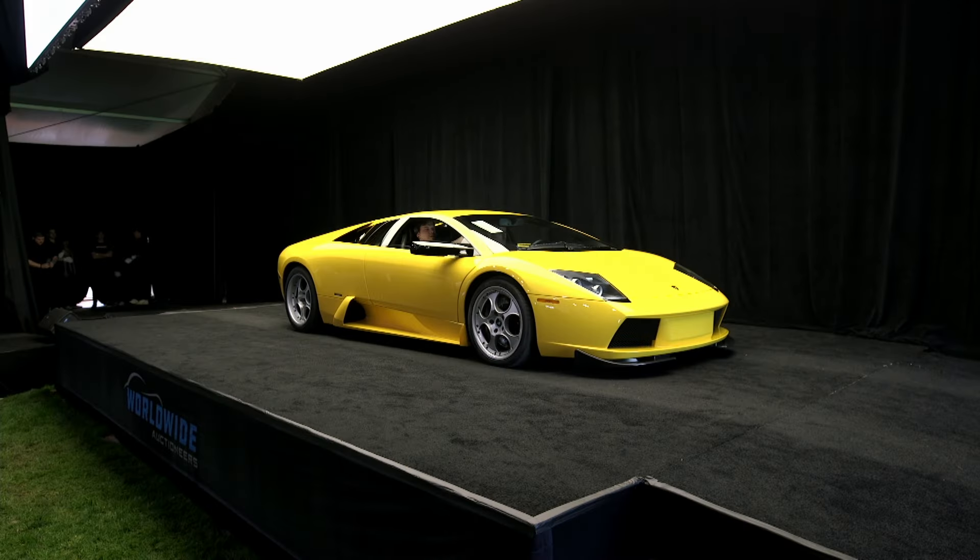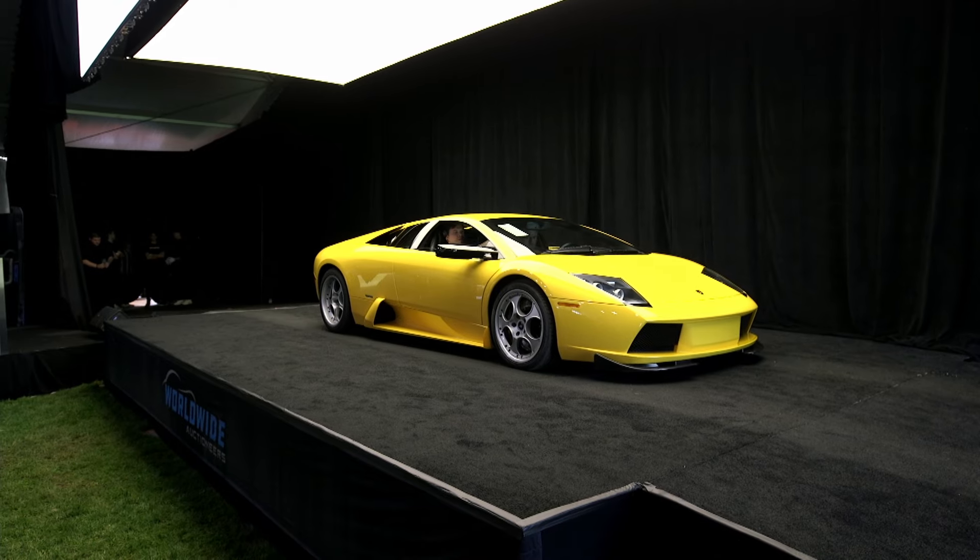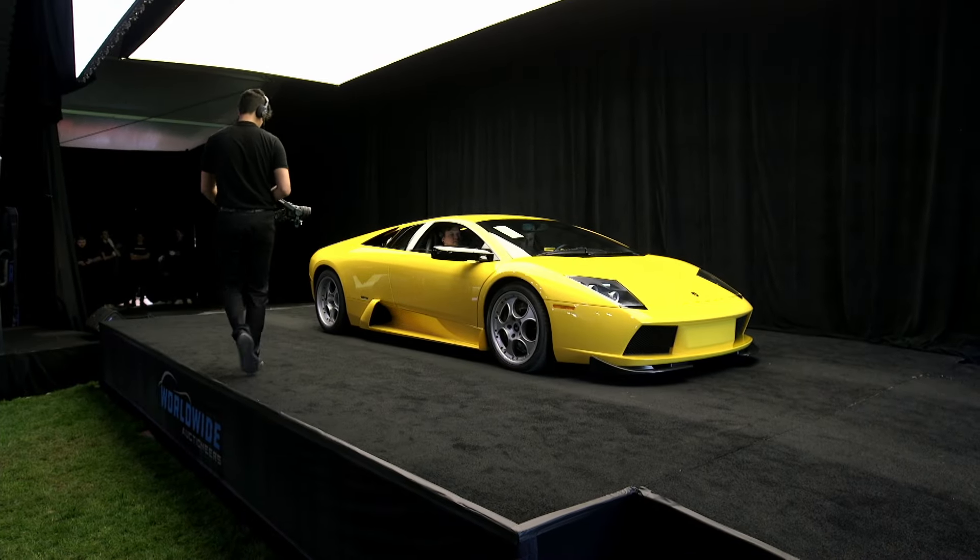This car looks and sounds absolutely phenomenal. Let's sell a great little Lamborghini here to be sold today. You give $500,000, $400,000 — at $400,000 to 6-Speed. Folks, this is a special one.